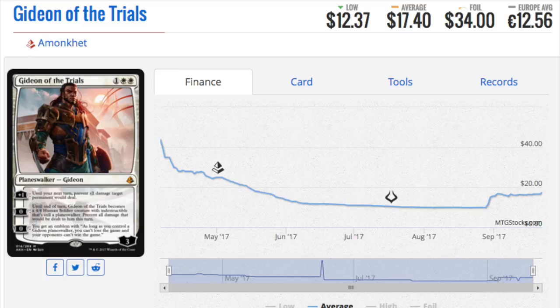Hey guys, today I'm going to talk about 10 Magic the Gathering cards that have gone up in price. There are some obvious ones here, but also some that you may not have noticed until now.